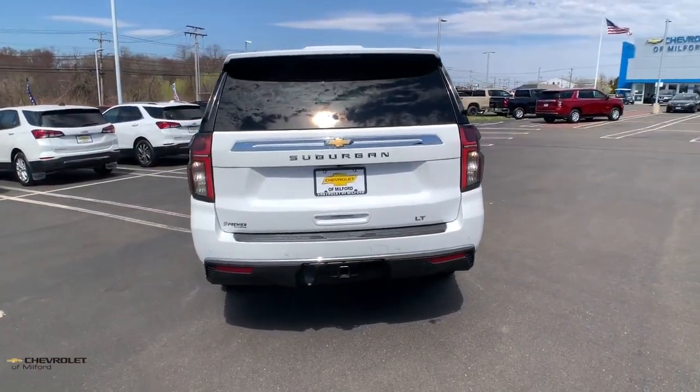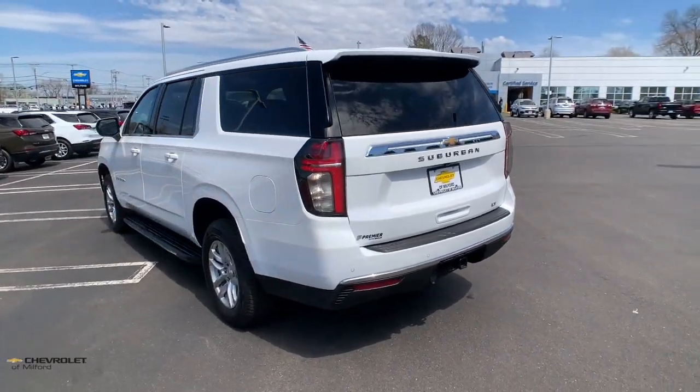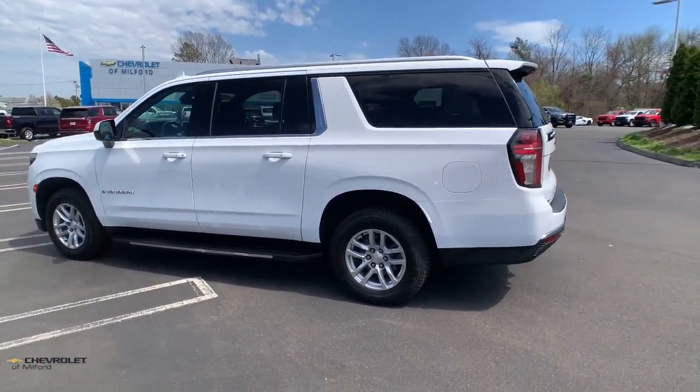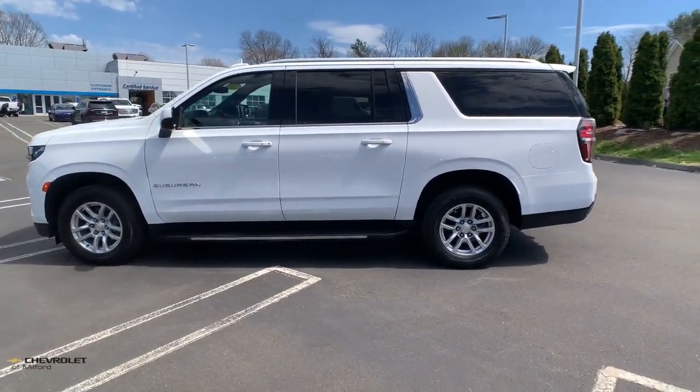Apple CarPlay and Android Auto, hands-free liftgate, heated driver's seat, keyless entry, satellite radio, power liftgate, power passenger seat, heated mirrors, remote engine start, premium sound system.